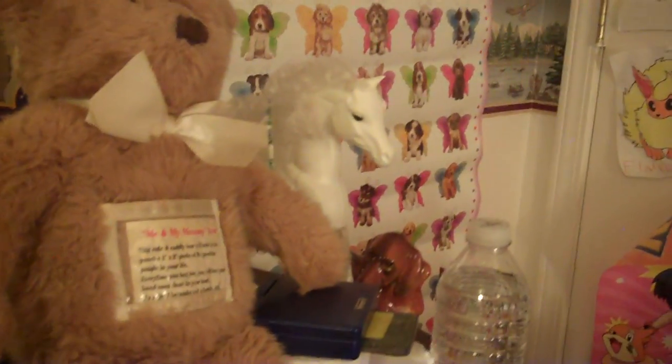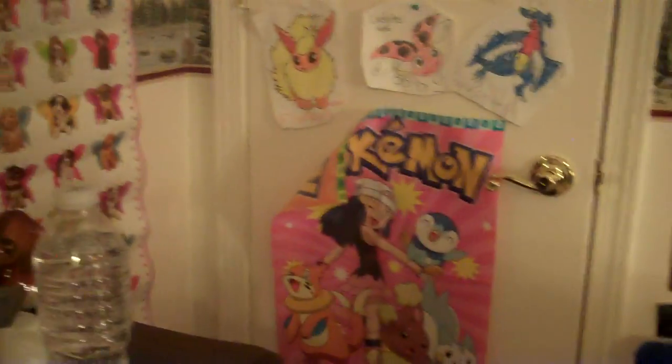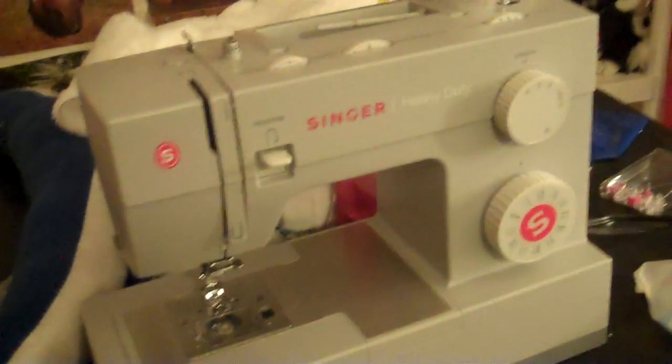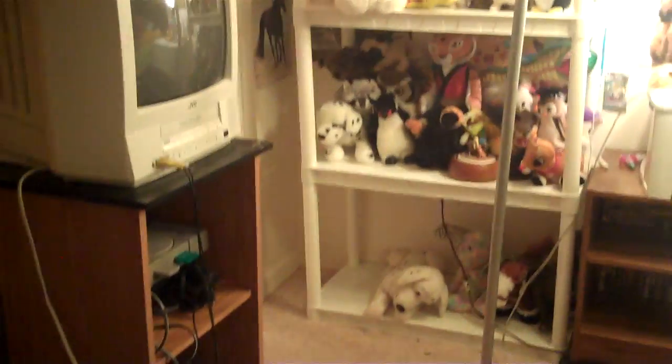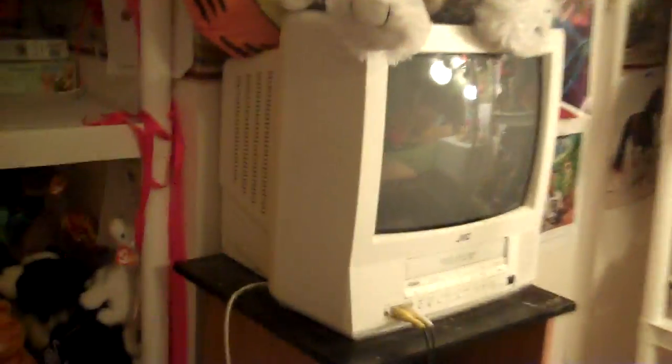We've got some more things over here. We've got my bear. My water. This is my sewing area. My heavy duty sewing machine. And I probably know where my sketches are — I'm going to show you my sketches if I can find them. This is where I keep most of my books.